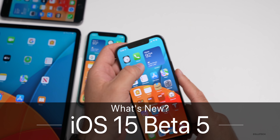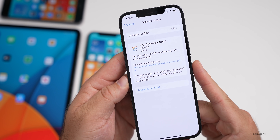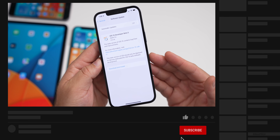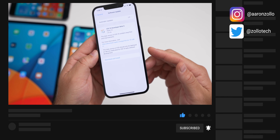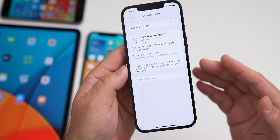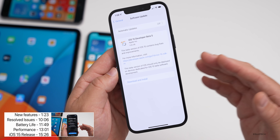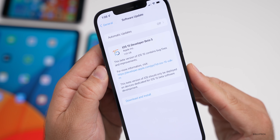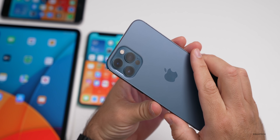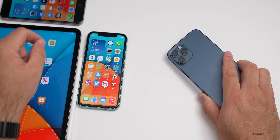Hi everyone, Aaron here for ZolloTech. Today Apple released iOS 15 beta 5. This is available to developers and hopefully very soon to public beta testers. Lately Apple has been making the public beta available the following day. This came in at 1.05 gigabytes on my iPhone 12 Pro Max, and about a gigabyte on the iPhone 11 and 6s Plus.